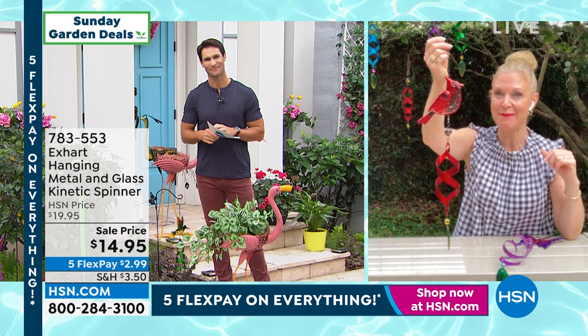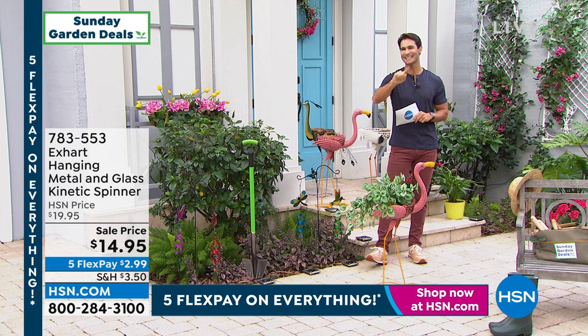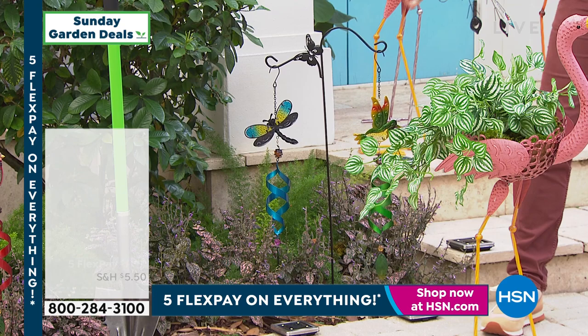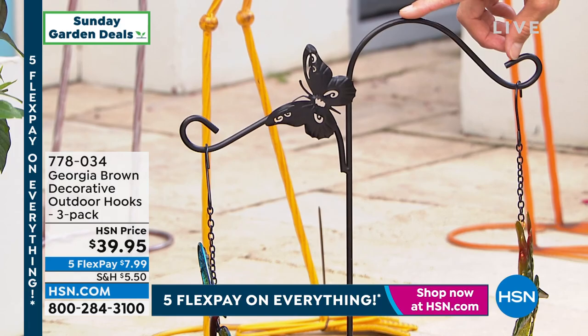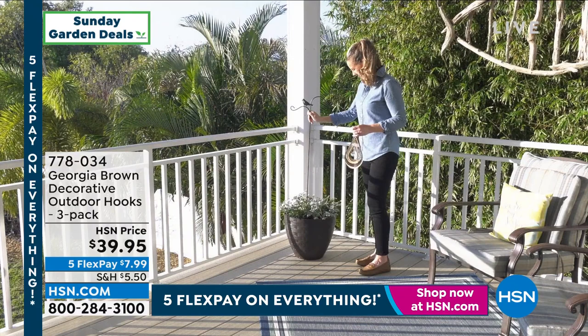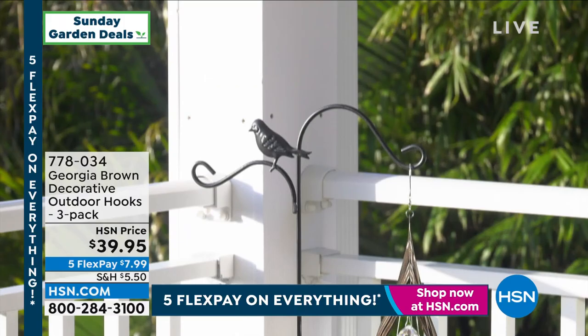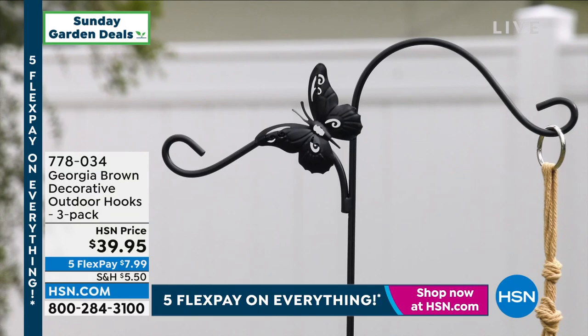Item number is 783-553. If you're looking for a place to hang it, we have the three-pack of hooks — and these aren't just any shepherd's hook. They do have your little character with the little butterflies. You can put this in your garden somewhere, hang your spinner or twirler from it. You're getting a pack of three, item number 778-034. Your decorative outdoor hooks are $39.95. If you're picking up the jewel spinner or the XArt wind spinner we just talked about, maybe it's a great opportunity to grab those hooks too.